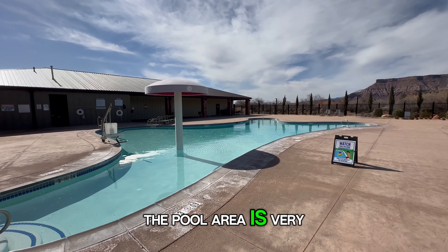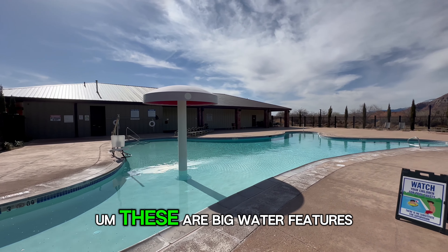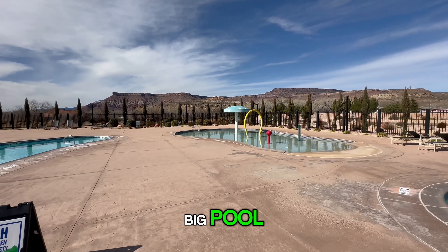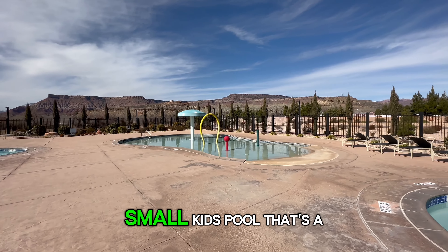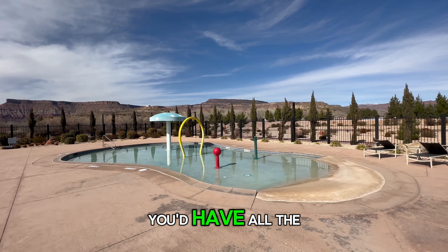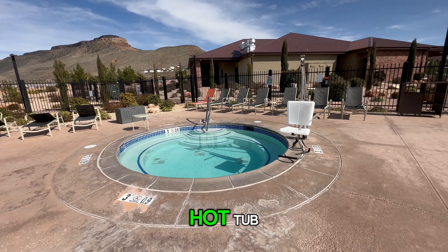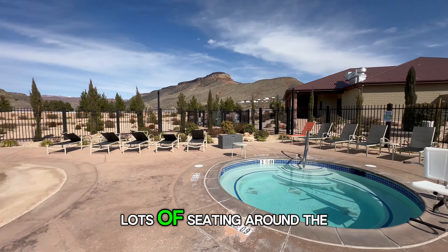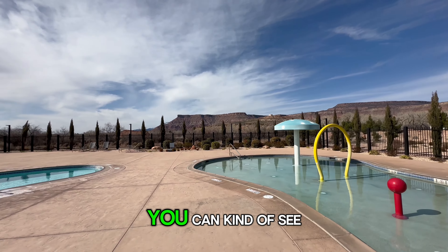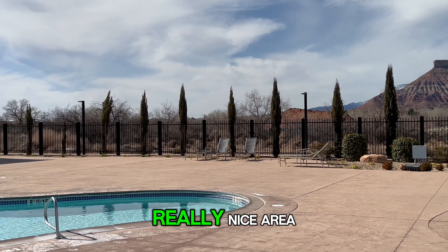The pool area is very nice. During the summertime when it's warmer, these are big water features that have tons of water that come down. You have a nice big pool, then a small kids pool that's a foot deep. During the summer you'd have all the water features spraying water, and then a good size hot tub. There's lots of seating around the entire pool, and you can enjoy the beautiful red rock view. Really nice area.